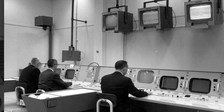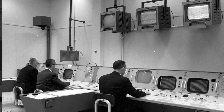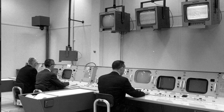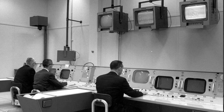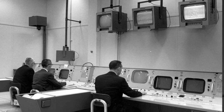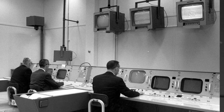Houston, this is Neil. Radio check. Neil, this is Houston — loud and clear. Break, break. Buzz, this is Houston, radio check and verify TV circuit breaker in. Roger, TV circuit breaker's in. And space pass clear. Roger. And we're getting a picture on the TV.